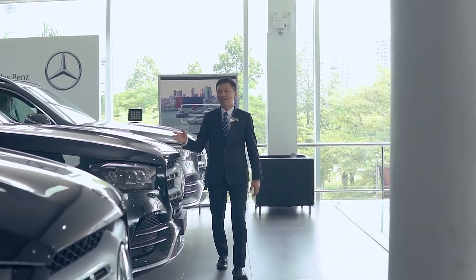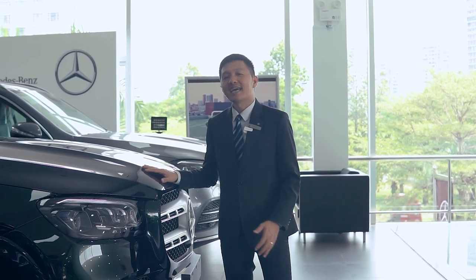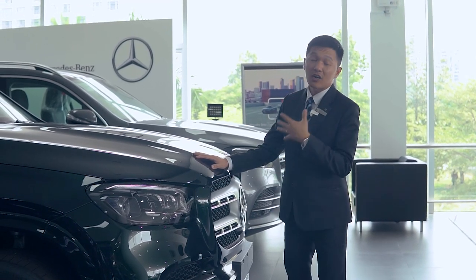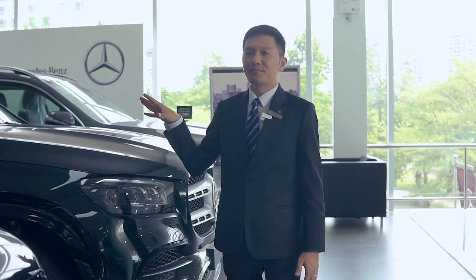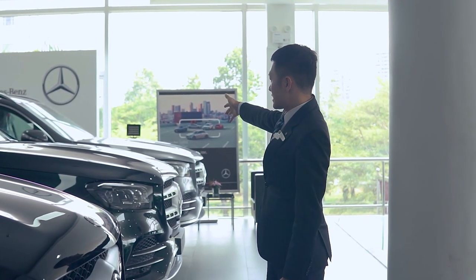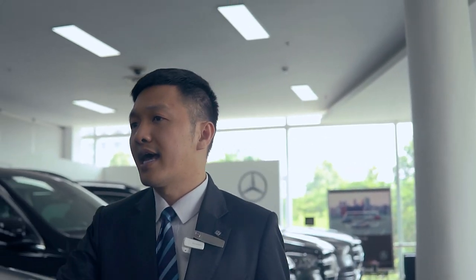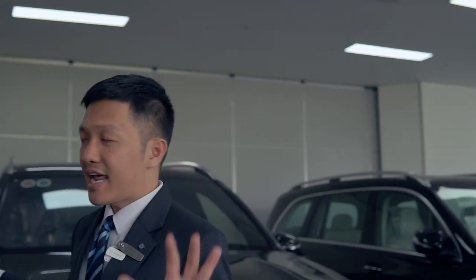Ở đây có rất nhiều chiếc GLS 450 đang đặt sẵn. Trước đây khi mua chiếc GLS 450 này thông thường phải đợi hơn 3 tháng, 5 tháng, 7 tháng hoặc lâu hơn. Nhưng hiện tại bây giờ bên Duy có rất nhiều chiếc GLS 450 đang có sẵn để giao. Về màu sắc cũng khá phong phú: màu xám, màu xanh ngọc lục bảo, màu đen nội thất đen, nội thất kem. Và đây là chiếc Maybach GLS 450 - những chiếc xe rất đặc biệt và bây giờ bên Duy vẫn đang có hàng để giao ngay.